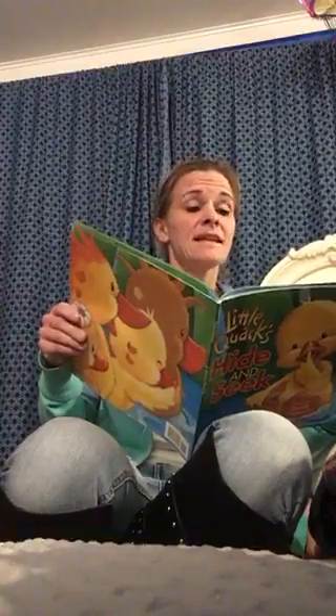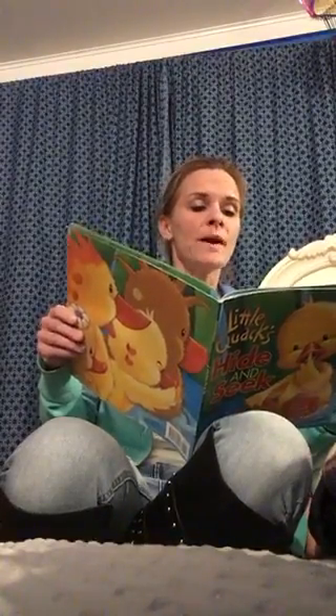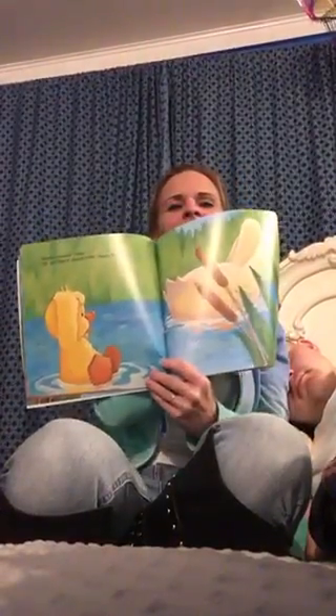Mama counted nine. Oh no, where should Little Quack hide? Uh-oh, looks like Mama's about ready to turn around. Little Quack better get moving.